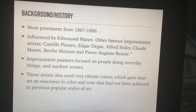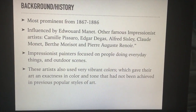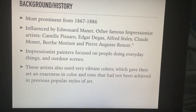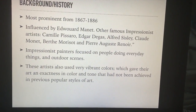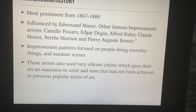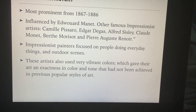Impressionism was most prominent from 1867 to 1886. It was influenced by many French painters. Édouard Manet is known as the father of Impressionism, and other famous artists include Camille Pissarro, Edgar Degas, Claude Monet, and Pierre-Auguste Renoir.